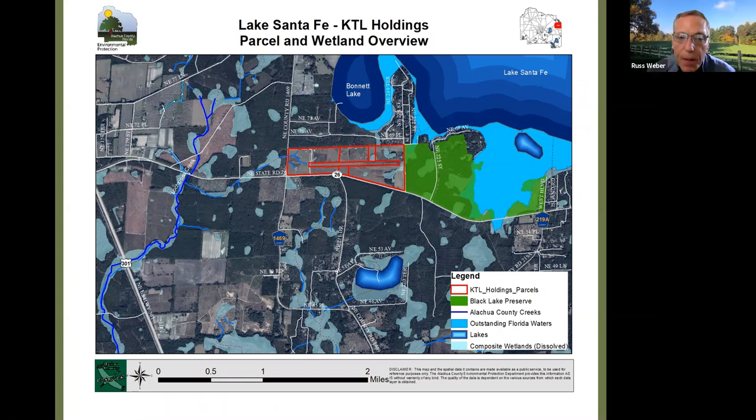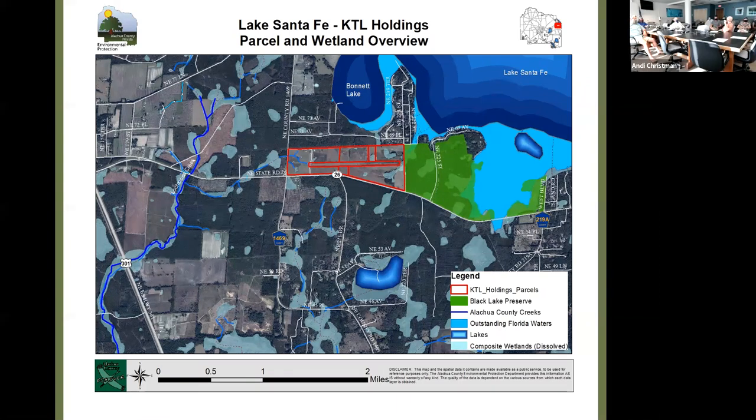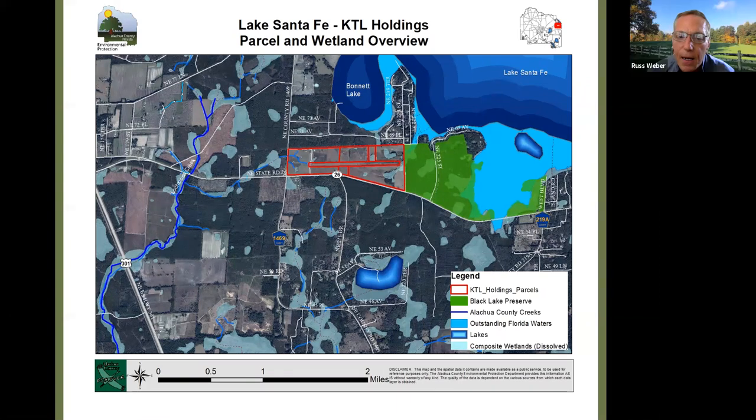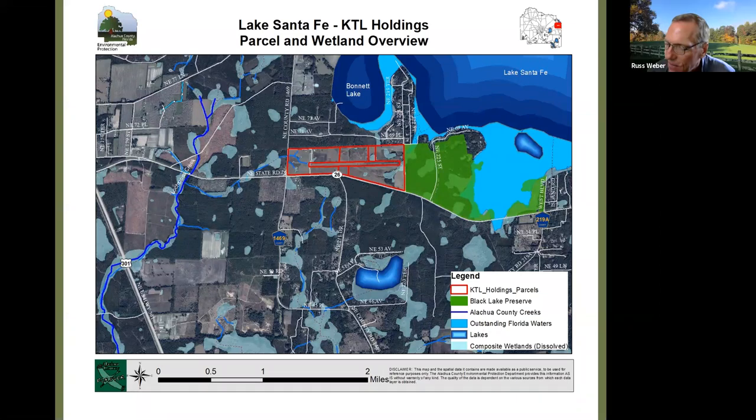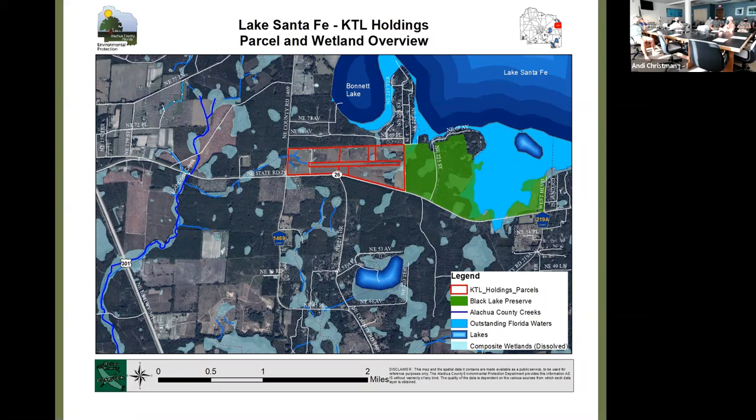The chair opened the floor to the group for further questions about the KTL Holdings desktop evaluation, especially from those participating in person.